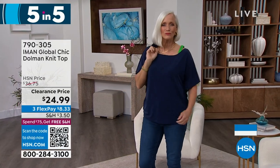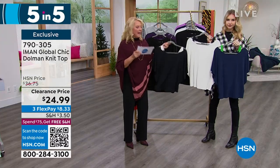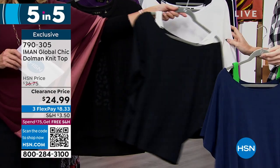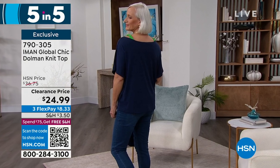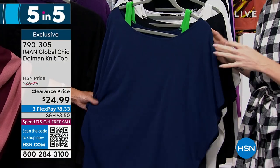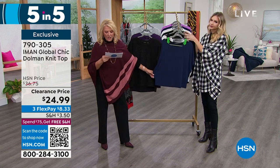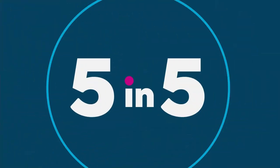Next is the Iman Global Chic dolman knit top — three color choices: navy with green accents, black with cream accents, and cream with black shoulders. Everybody loves the dolman sleeve because it's so flattering and easy to wear with great arm coverage. It looks layered but it's not — takes all the guesswork out. It stays in place without you pulling at your shoulders, and it's bra-friendly. Length is 25 inches, extra small to 3X, down to $24.99 — first time on sale. It's a poly-span so it's really stretchy and comfortable.